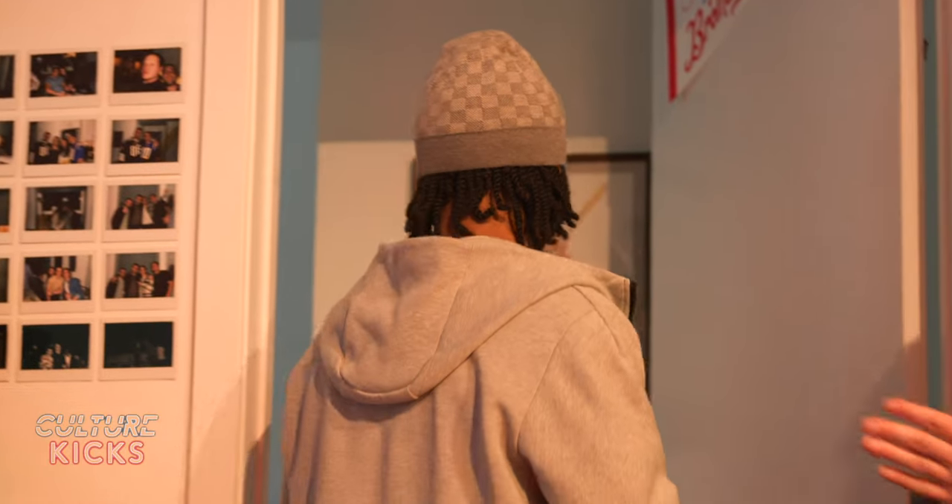Now we're going to bring out some of Franco's new collection and show you guys what he got — it's a ton of heat, so stay tuned. We just took out all of Franco's pairs from his bedroom. These are his new pairs: 52 brand new pairs of shoes that he's just got.